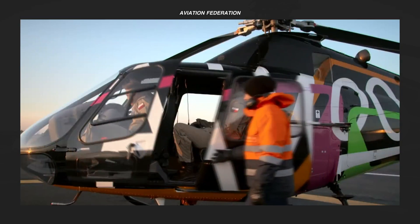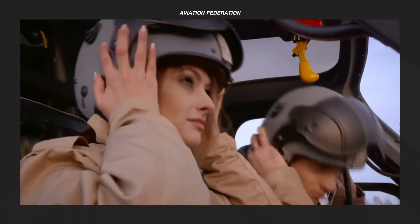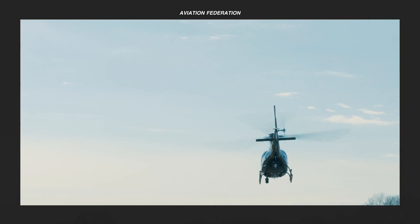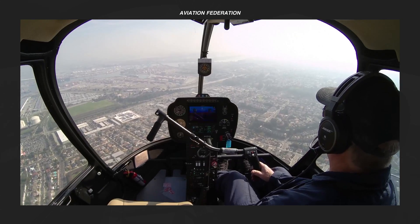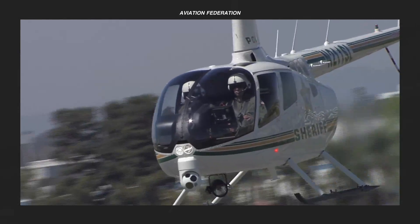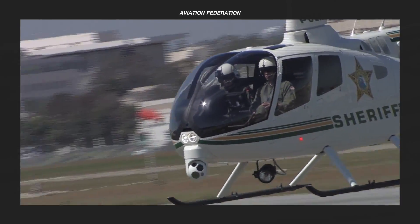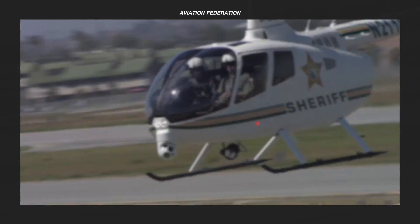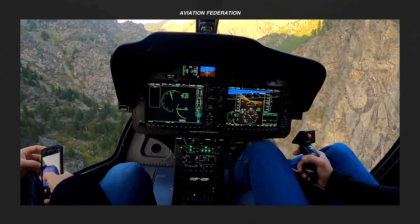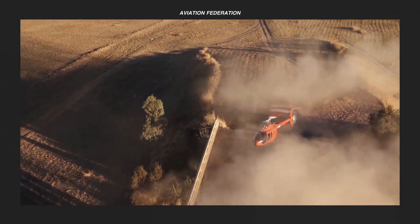Continuing my ongoing series on some of the world's best helicopters, I'm sharing my list of the top light helicopters under US$3 million, together with their unit price and technical specifications. Stick around to see the number one helicopter on this list. This is Sophie from Aviation Federation, sharing with you exciting information about the latest and greatest in aviation and beyond.